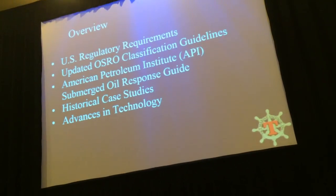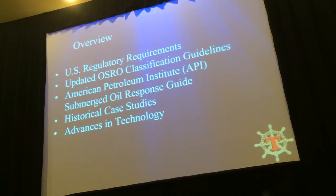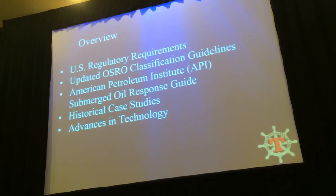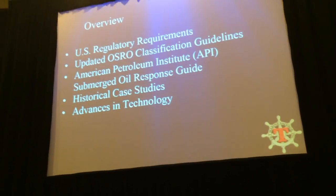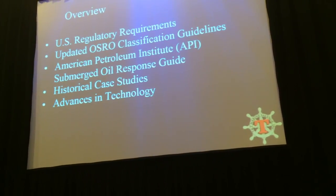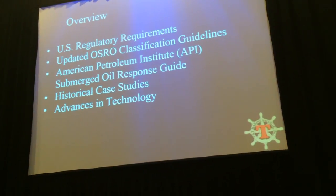This touches on some of the U.S. regulatory requirements currently applied to submerged oil and some of the things moving forward with the Coast Guard. Some of that is part of the updated OSRO classification guidelines. The American Petroleum Institute put out an excellent submerged oil response guide, and we'll also cover some historical case studies and advances in technology.